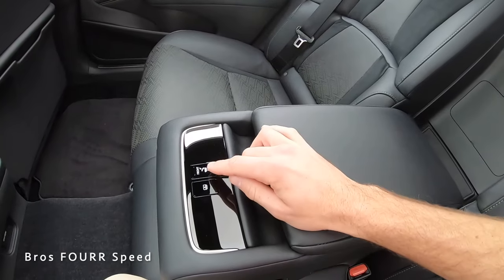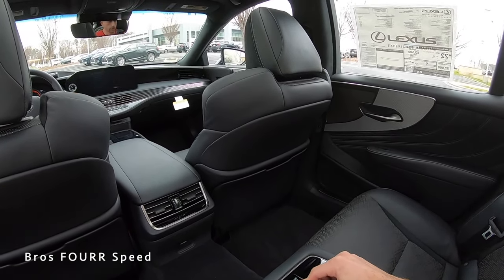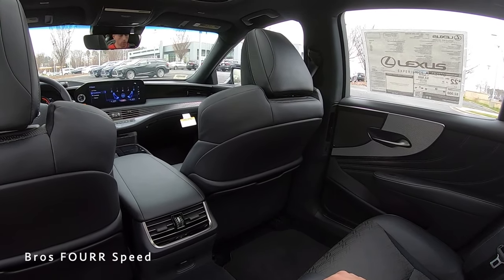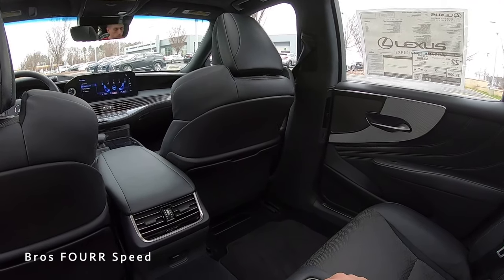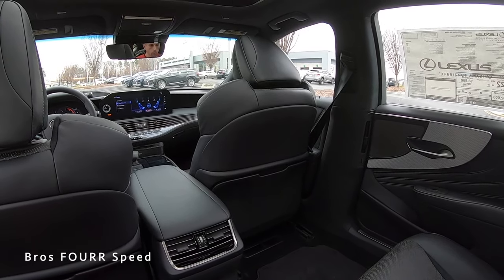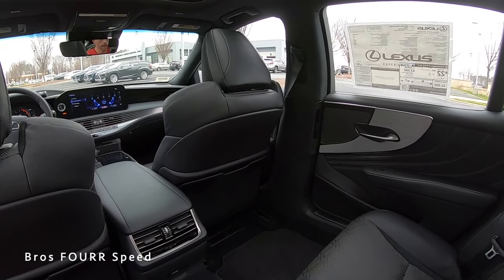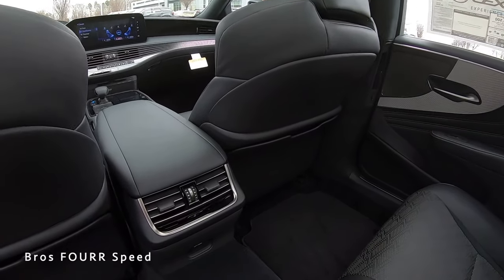There's also a rear sunshade adjustment back here. Pressing a button on the right side lets you adjust the front passenger seat — move it all the way back or all the way forward — which is great if you're being driven around and want a lot more leg room. Pushing again returns it to its normal position.